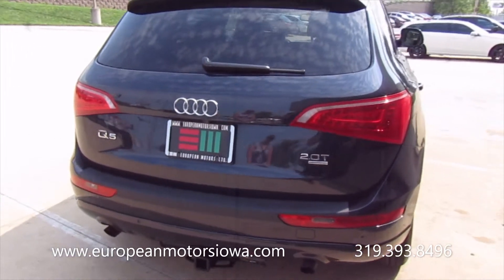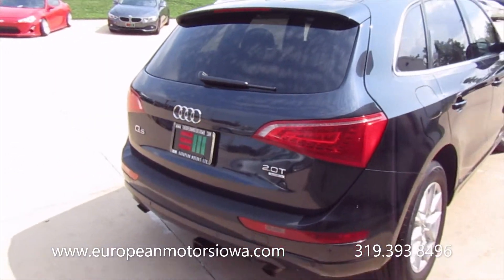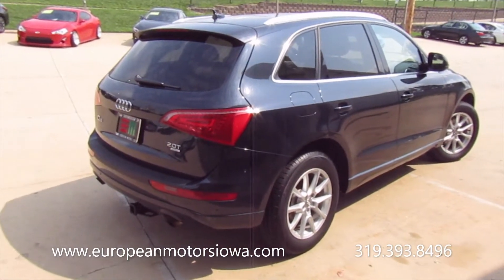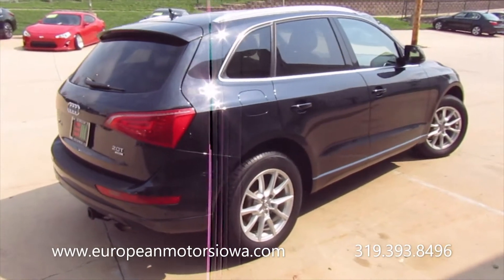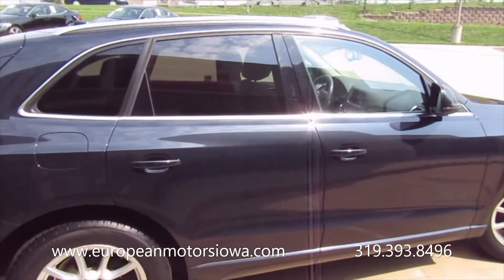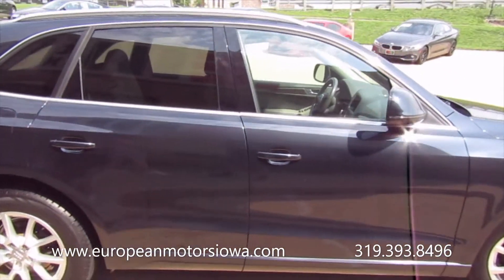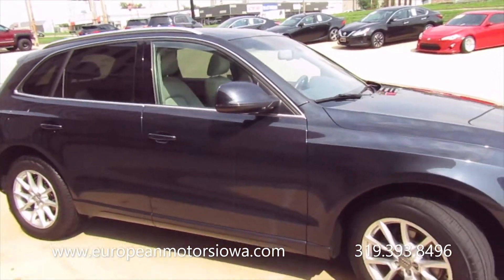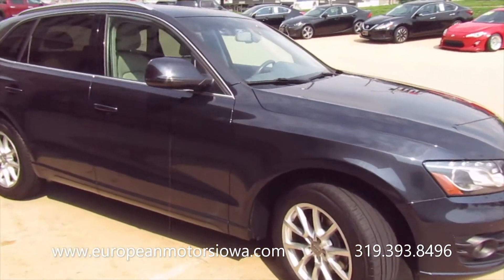2012. They've owned this car since it was about two years old or so. It's been an Iowa car its whole life — a local car. Premium Plus in terms of the package. What color is this again? It's a gorgeous color.